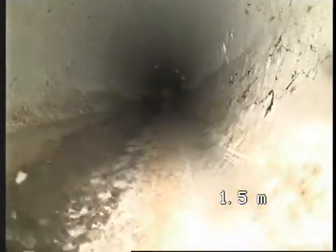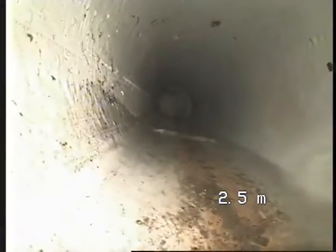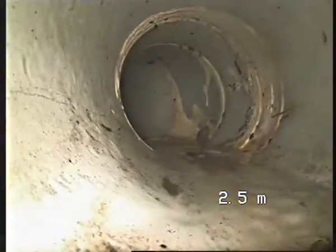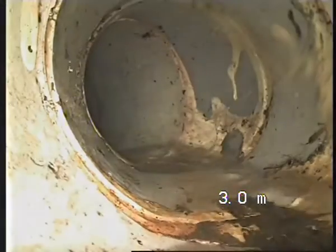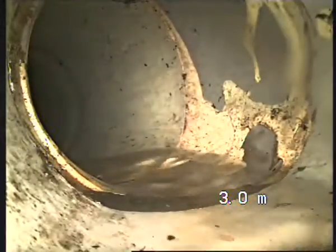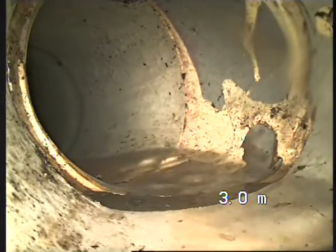That will be under some pavers I believe, and now we're going under the deck. We'll go back on the pavers. As you can see, we're turning and we'll be going parallel to the back of the house. Once again, the joins are open.